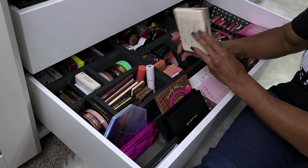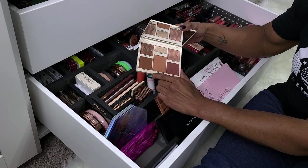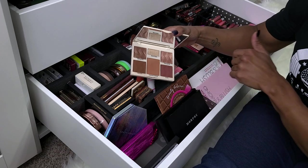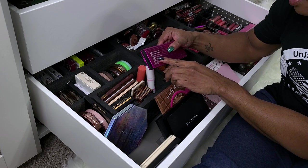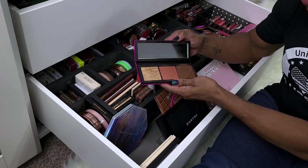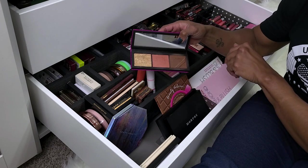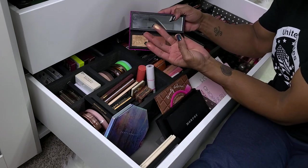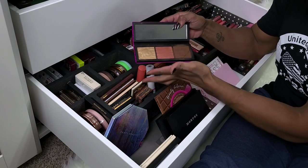This is the Cover FX Perfector Face Palette in Medium Deep — I love this palette. Everything in here is so good. I don't really use one shade that much, but everything else is really good. Definitely keeping. Also keeping the MAC Shiny Pretty Things Face Compact in Medium Deep. I love this blush, this powder — everything is good. The blush is a little light but cute for a topper, the bronzer builds up well, and I love the highlighter.